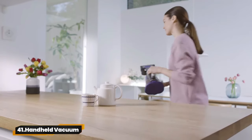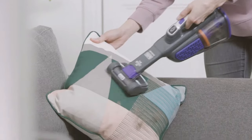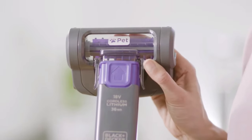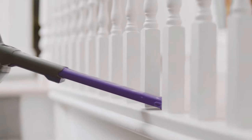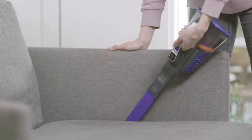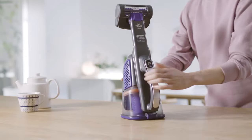41. Handheld Vacuum. Introducing the Black+Decker Dustbuster FURbuster Cordless Pet Handheld Vacuum. With high suction power from its 20V lithium-ion battery, it's perfect for homes and cars. Tackle stubborn pet hair with the power boost mode and anti-tangle motorized pet brush. Plus, easy emptying with one touch.